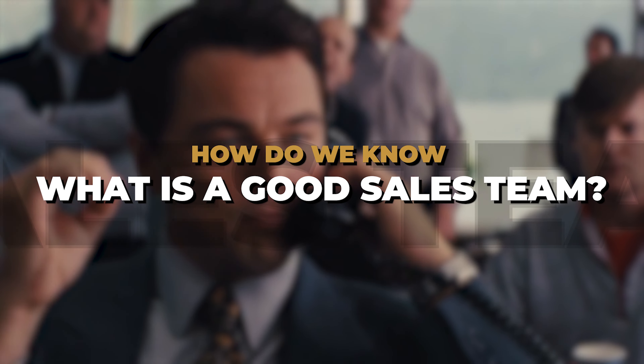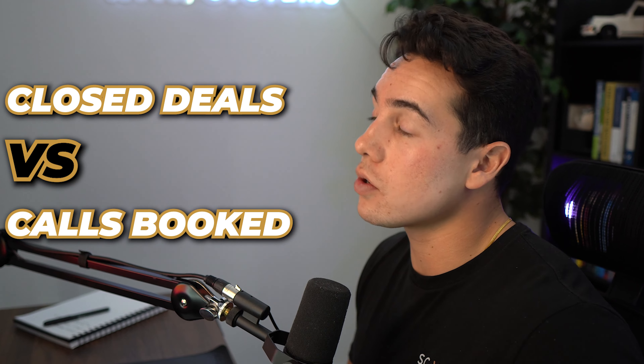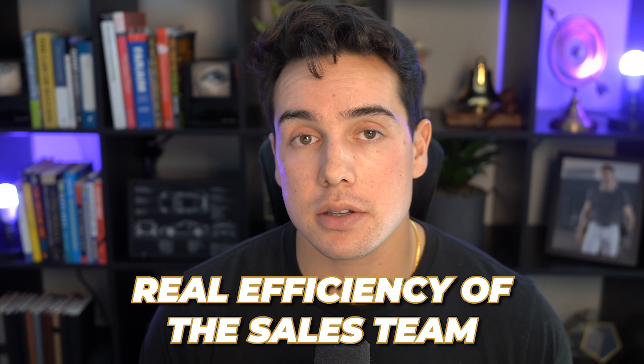Let's start with defining some terms. How do we know what is a good sales team? Most people define a good sales team based off of closing percentage — how many deals they close a month versus how many calls they got on. The issue with this is it doesn't actually show the real efficiency of the sales team.